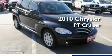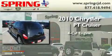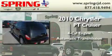This is a brand new 2010 Chrysler PT Cruiser. It features a four-cylinder engine and an automatic transmission.